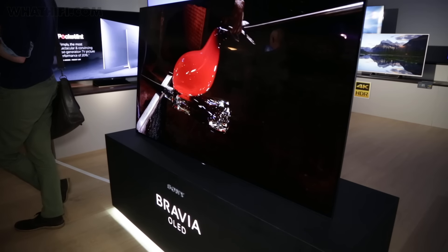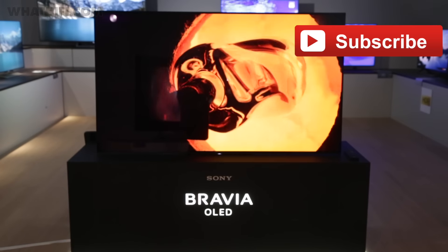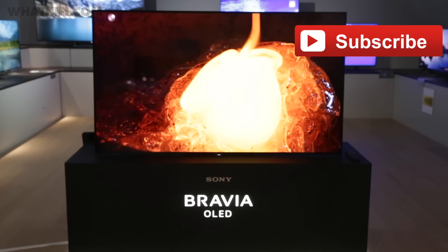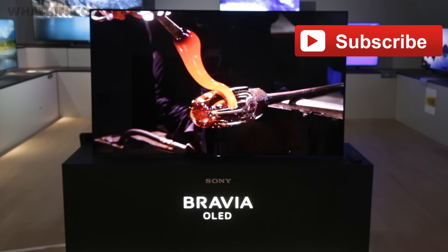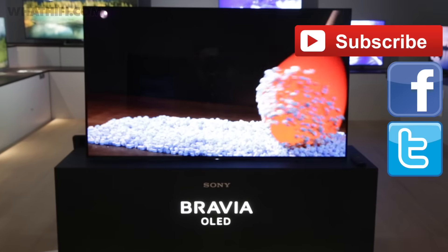For now though, is the Sony A1 OLED on your 2017 wishlist? Let us know in the comments below, and if you've liked this video, do give it a thumbs up and don't forget to hit subscribe. For more news and reviews from the world of AV and HiFi, head over to WhatHiFi.com, and you can get us across all of our social media channels on Facebook, Twitter and Instagram.